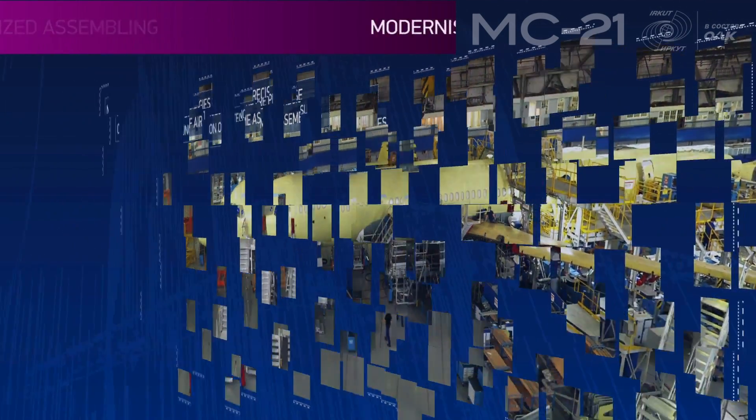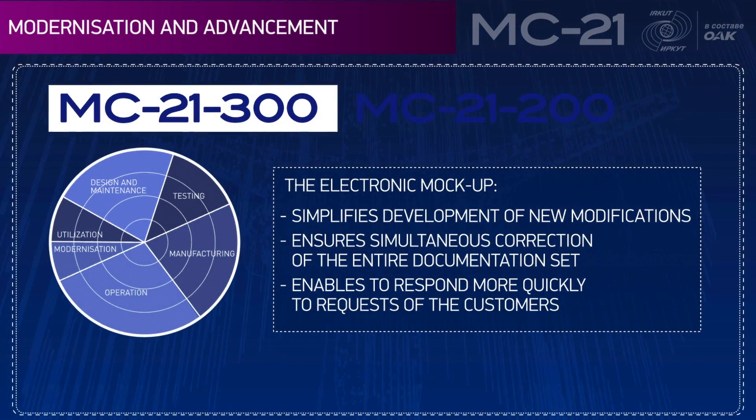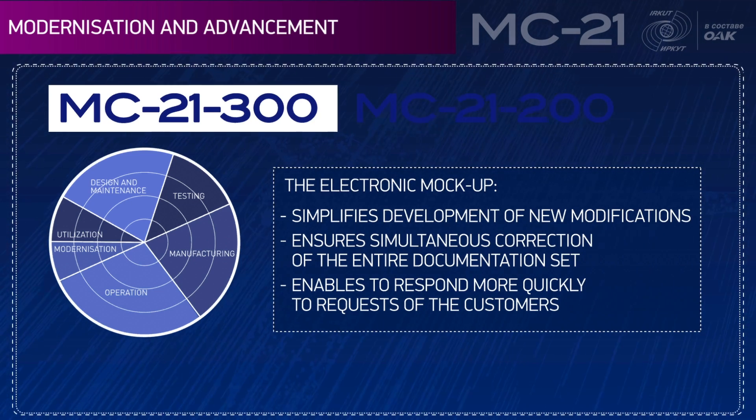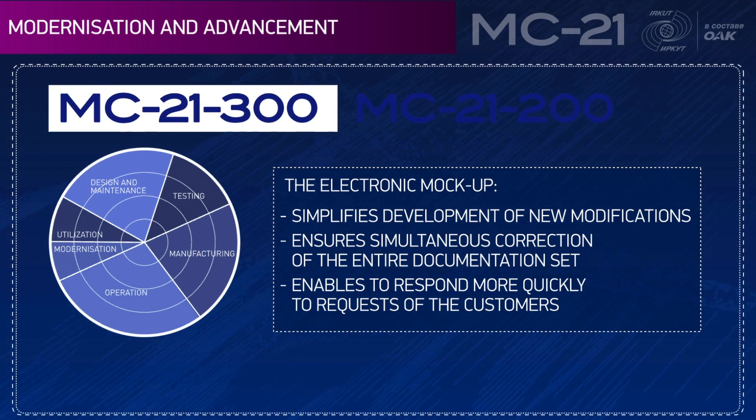Modernization and advancement: the electronic mock-up simplifies development of new modifications, ensures simultaneous correction of the entire documentation set, and enables faster responses to customer requests.